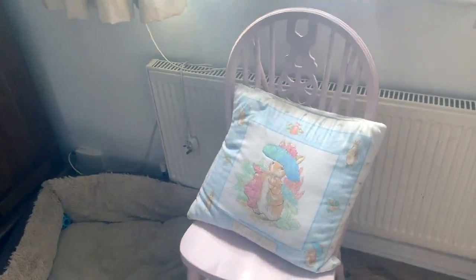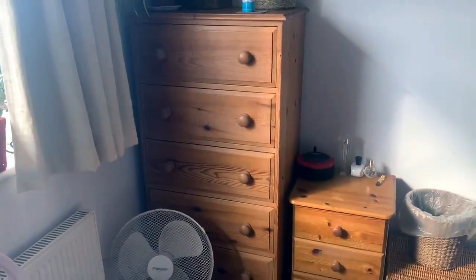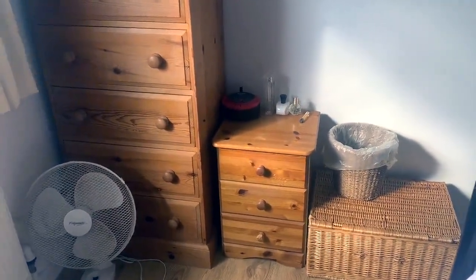The pink chair I did as one of my recent projects. The big pine chest of drawers is going to be white, and the small one is going to be pink — the same pink as the chair.